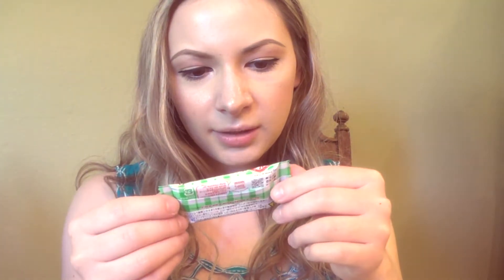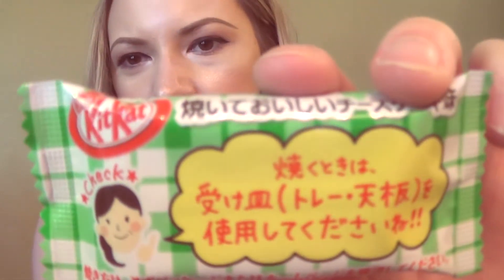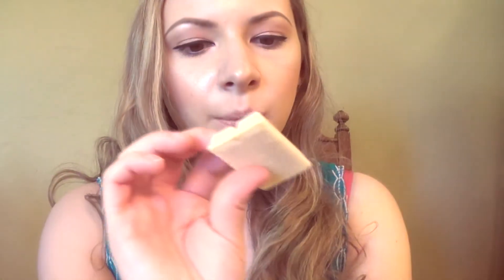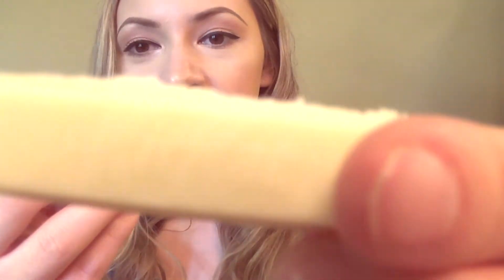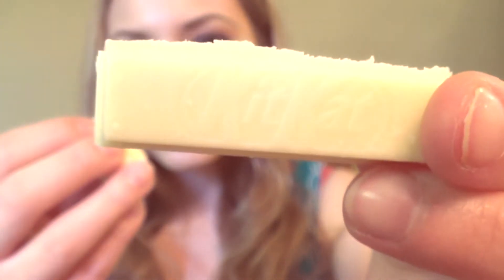The next one I got is another Kit Kat. I don't know what it is — maybe it's green tea? I'm guessing it is but I'm not quite sure. Let's try it. Oh! It's white. It smells like cheesecake. Oh my gosh, that's cheesecake! What the heck? They have a Kit Kat cheesecake — it's so good!